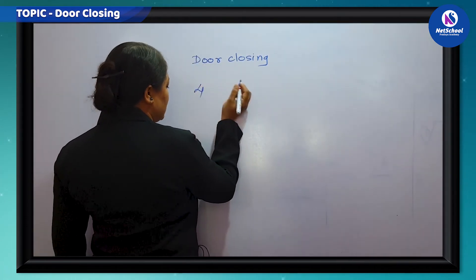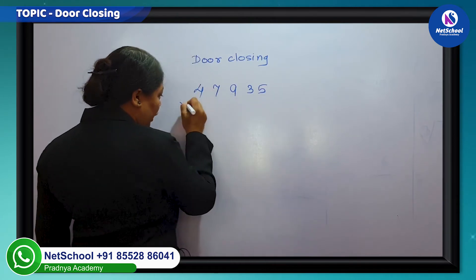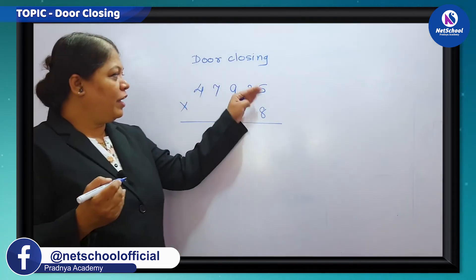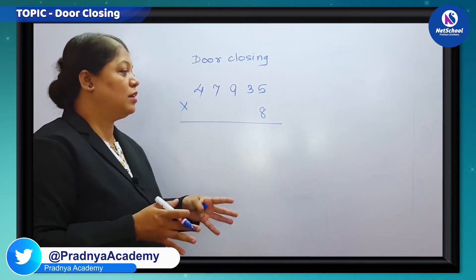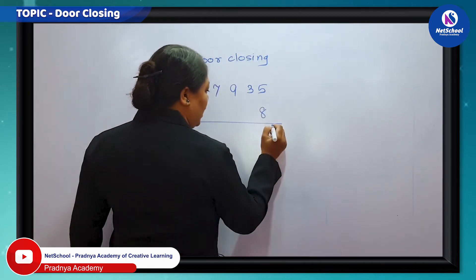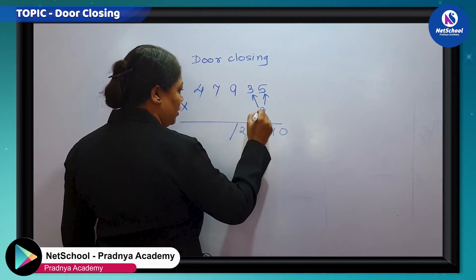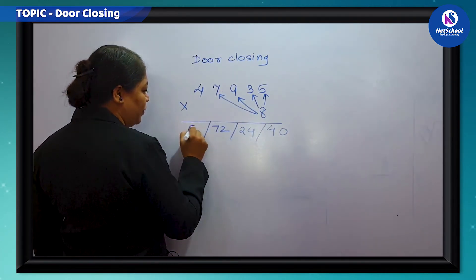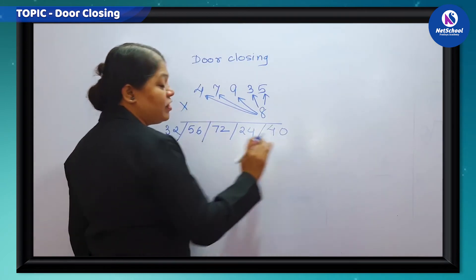Here I am taking an example: 47,935 multiplied by 8. To multiply, every time it will take carry, but here I am going to write the number as it is, then in the second step we will solve it. This will reduce the time of calculation. 8 fives are 40, 8 threes are 24, 8 nines are 72, 8 sevens are 56, and 8 fours are 32. This is the first line — we have not taken any carry.